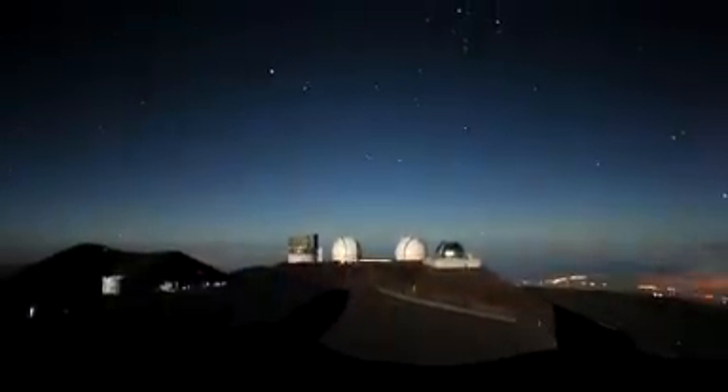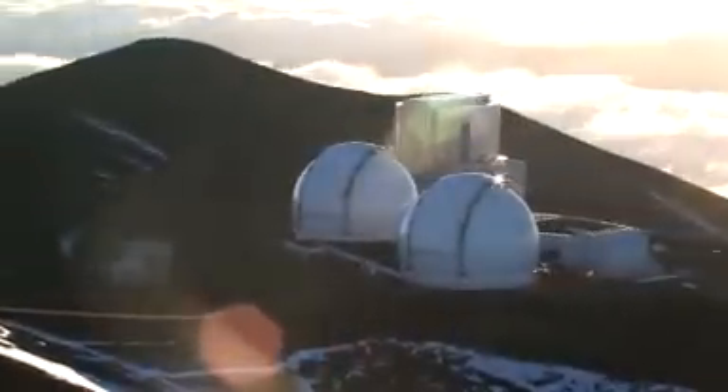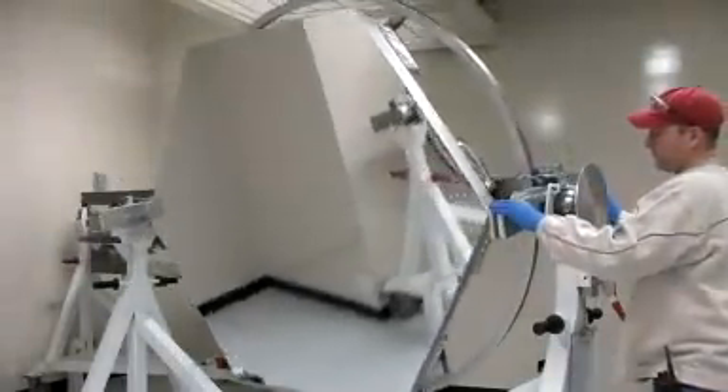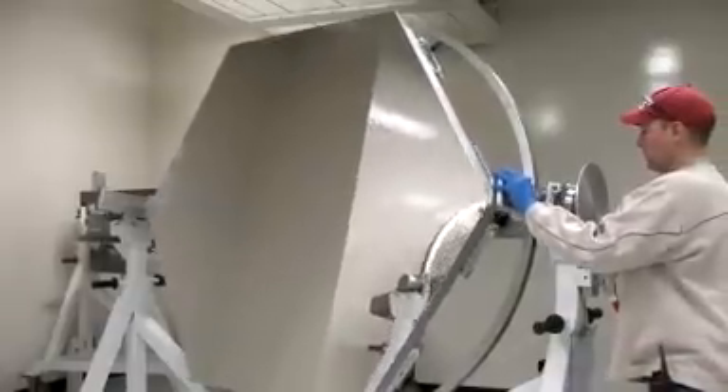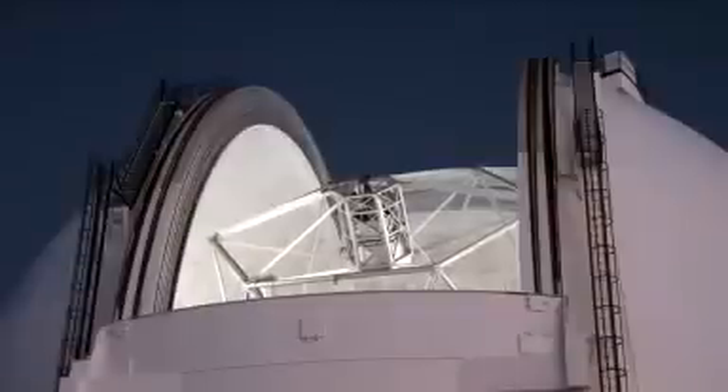Mauna Kea Observatory sits on the highest point in the Pacific, 4,200 meters above sea level. On the beaches of Hawaii, tourists enjoy the sun and the surf, but high above them, astronomers face chilling temperatures and altitude sickness in their quest to unravel the mysteries of the universe. The Keck telescopes are among the largest in the world. Their mirrors are 10 meters across and wafer-thin, tiled like a bathroom floor — they consist of 36 hexagonal segments, each controlled to nanometer precision. These are true giants devoted to observing the heavens, the cathedrals of science.